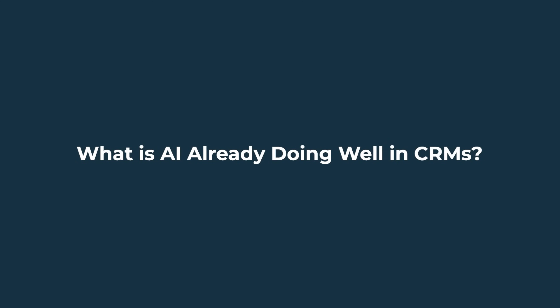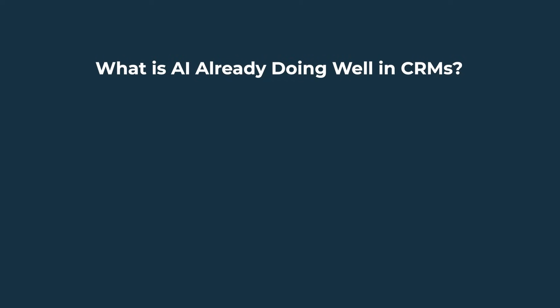So before chasing AI features, audit your CRM hygiene — including required fields, regular deduping, pipeline reviews, and more. With that out of the way, what is AI already doing well in CRMs? Let's talk about what's already working — stuff you can use today that's actually delivering ROI.